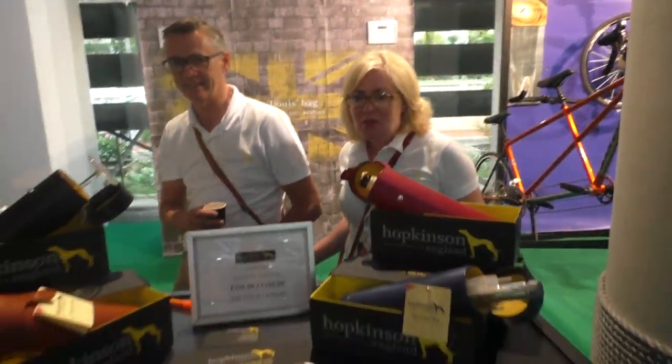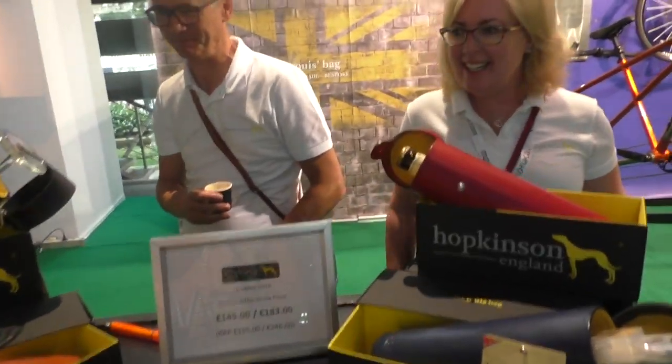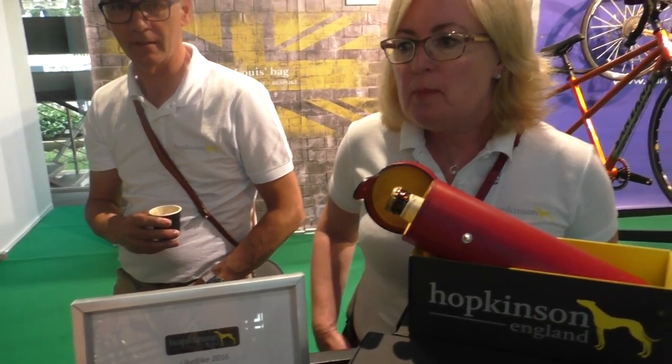So Hopkinson, are those bicycles? Saddles for the bicycle. And where are they made? They're made in Scotland, handmade in Scotland.